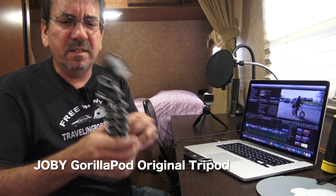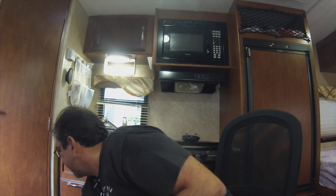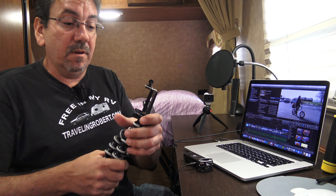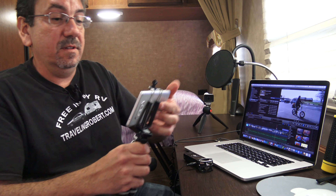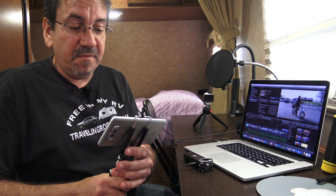Sometimes I also use this Joby GorillaPod — I've had this for ages too. And you always have to have a couple of these cell phone adapters — I have one in the car and one in my bag. Because the best camera you can have is the one that's always with you, and in this case I always have my phone.